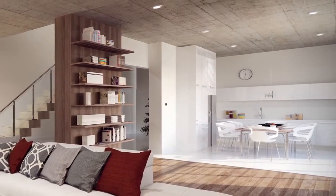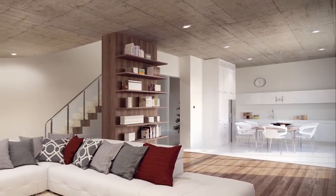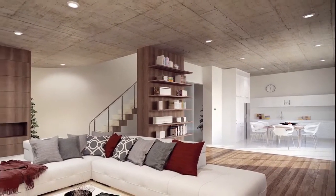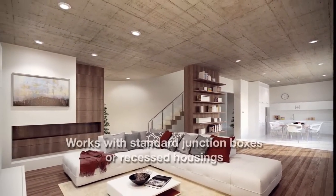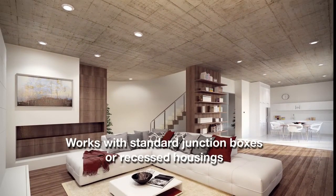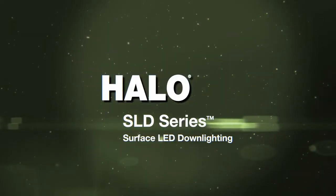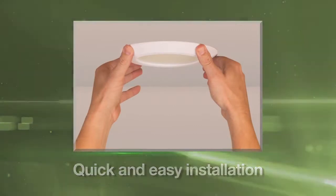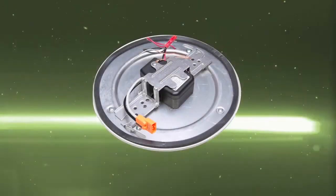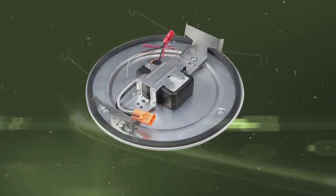Perfect for applications where downlighting is needed but existing plenum space is limited, such as concrete ceilings, the SLD series is designed to be used with many standard junction boxes or can be retrofit for most recessed housings. Halo's streamlined, surface-mounted design offers quick and easy installation with three mounting options, including a bracket for junction boxes and for recessed housings, torsion springs, or friction clips.